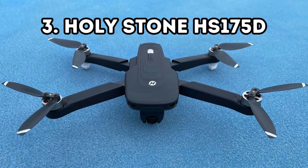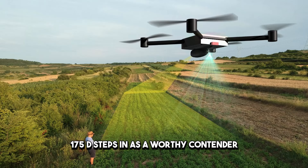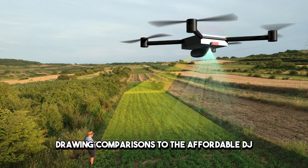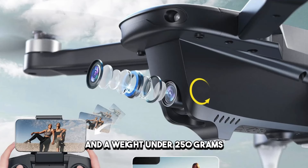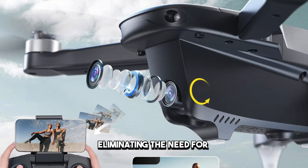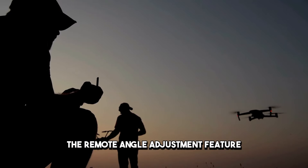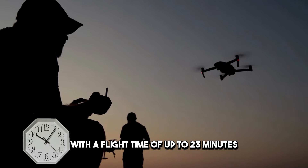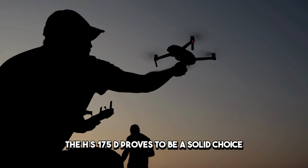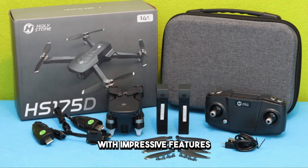Number 3: Holy Stone HS-175D. For the novice drone enthusiast, the Holy Stone HS-175D steps in as a worthy contender. Drawing comparisons to an affordable DJI Mini alternative, this foldable drone offers ease-of-flight, a 4K camera, and a weight under 250 grams, eliminating the need for registration in many countries. While it may lack three-axis stabilization, the Remote Angle Adjustment feature ensures effective framing of your subject. With a flight time of up to 23 minutes, the HS-175D proves to be a solid choice for those seeking an affordable DJI alternative with impressive features.